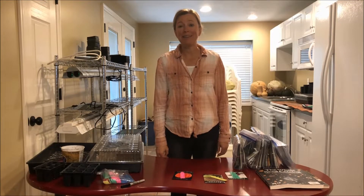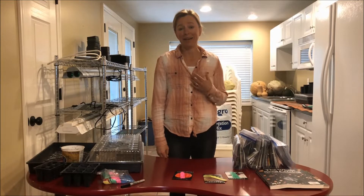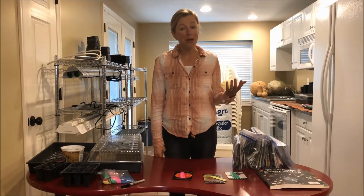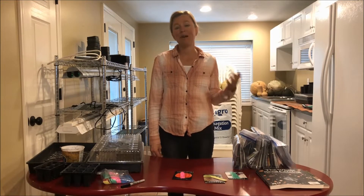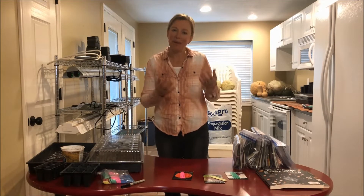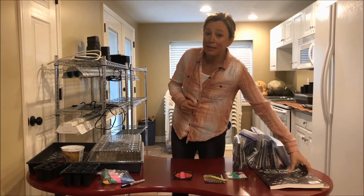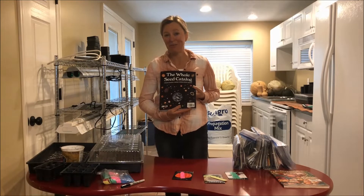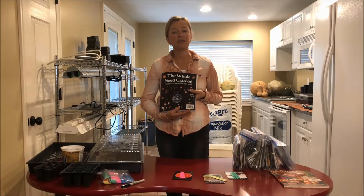This is Michelle Jorgensen of Mount Mahogany Stake Self-Reliance. Today I'm going to talk about something that I love — I love gardening. And even though by the end of the season I'm ready for my garden to be done and I quit weeding it, by November or December I'm really excited for that garden to get going again. But we can start if we start seeds indoors. That's what we're going to talk about today.